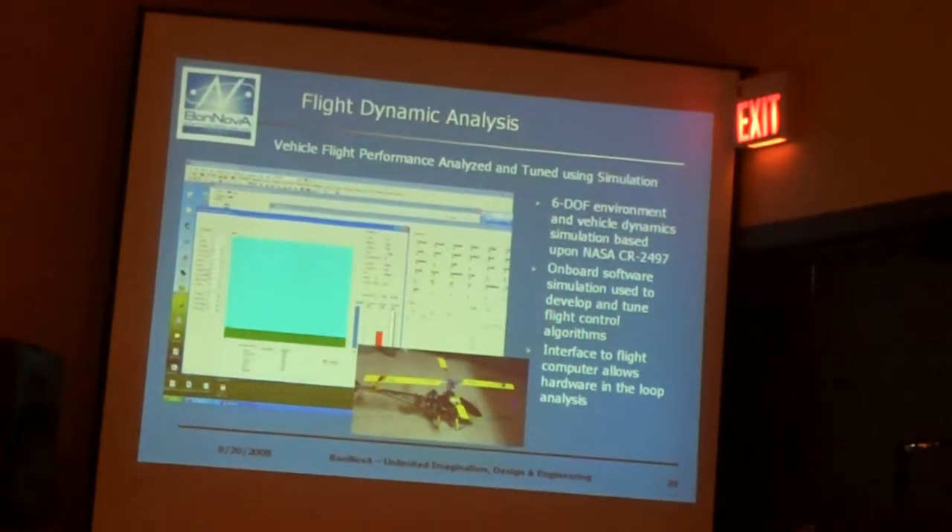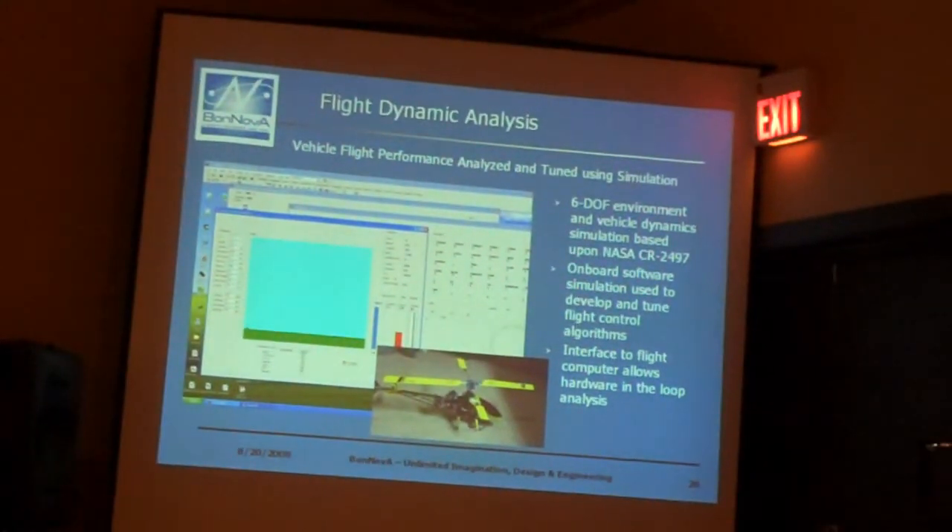We had to do some flight dynamic analysis to make sure that we had our flight control system tuned and we understand how the system would behave in flight. So we put together a six-degree-of-freedom simulation based on a NASA report. I know there's a lot of stuff you can get off the shelf, but we wanted something very simple and straightforward. NASA CR 2497 actually had one of the best descriptions I'd seen for simple equations of motion for this application.